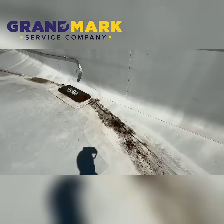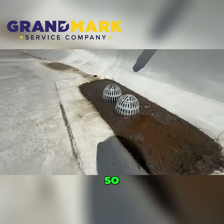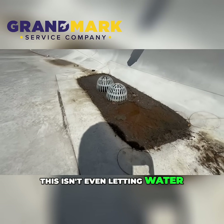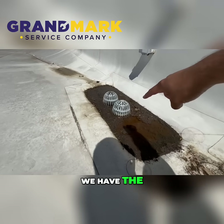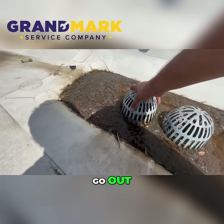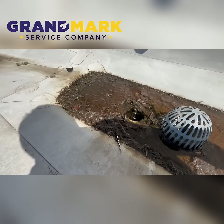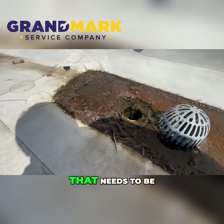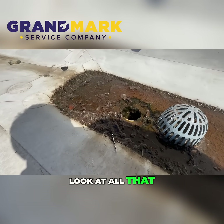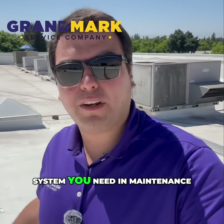Here's a great example: all in here you can see we have some water, and look at this — we've got a clogged drain that isn't letting water out at all. We have the overflow drain here and the main drain, and neither is letting water flow. That all needs to be cleaned up.